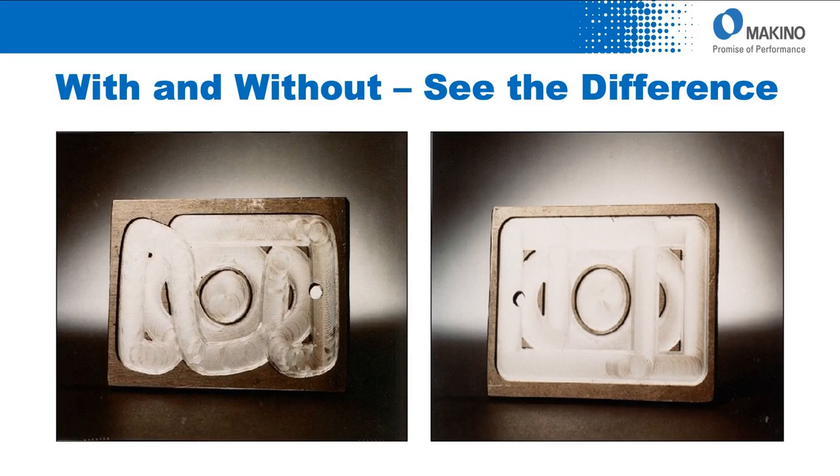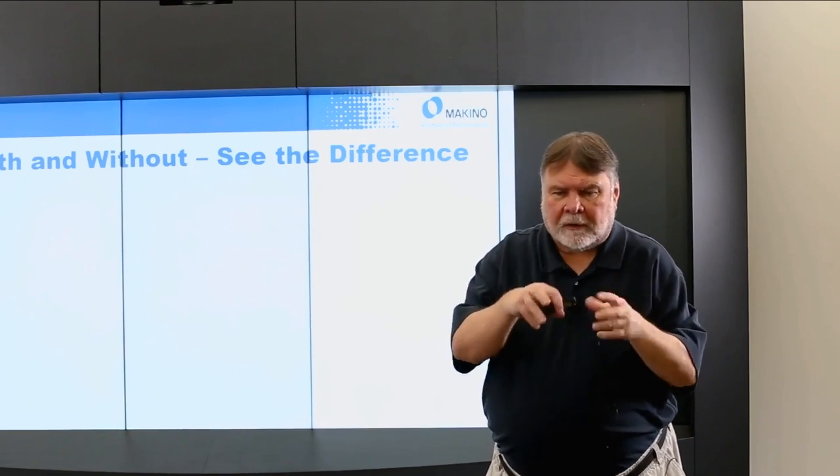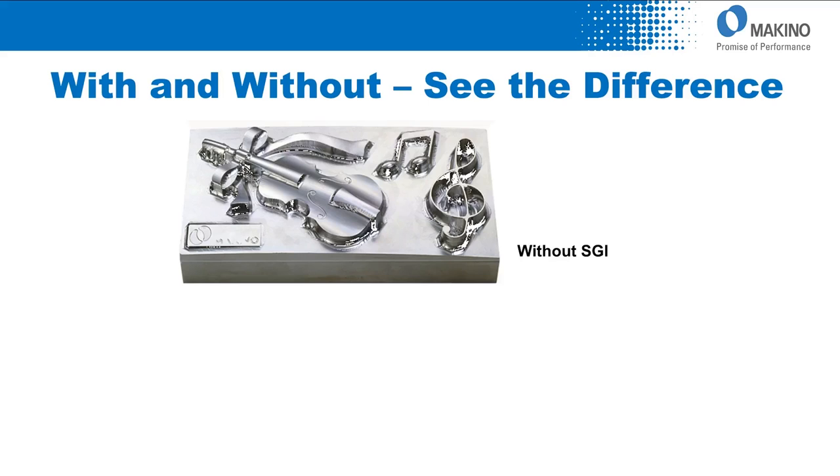By contrast, this is a part machined with SGI — Super Geometric Intelligence. Look at the sharpness of the corners: no overshoot, no undershoot. Focus on the circle — that's a simple 2D diameter. Look at the difference between the pre- and post-SGI capability. You might say, okay, that's a 2D application, but my dies and molds are 3D.